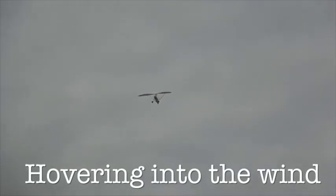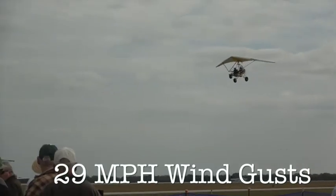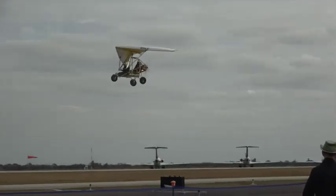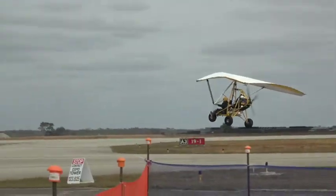Larry Mednick slowing it up, slowing it way down. Evolution Aircraft has a new year at the Sebring Expo. We have a full range of flagship trikes, and this one is the Revolt.